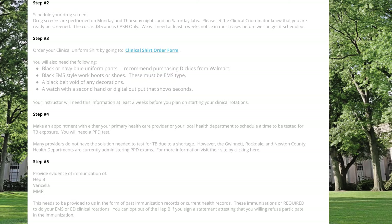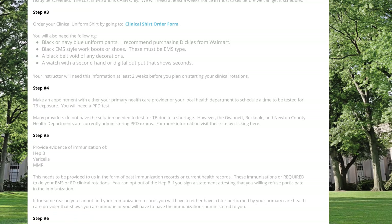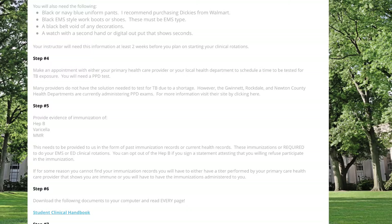The next step is to get your TB test done. You can get it at any healthcare center, health department, or from your primary care provider — it doesn't matter, as long as you get it turned in to us prior to attending your clinical rotation. You also need to provide evidence of your immunizations: your Hep B, varicella, MMR, Tdap — everything listed on the clinical checklist in the front of the clinical handbook.